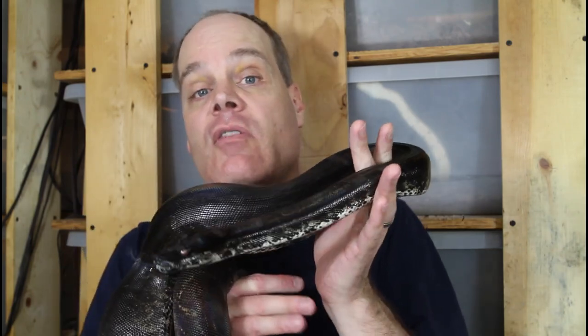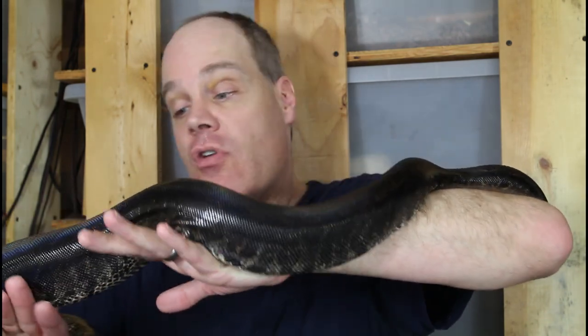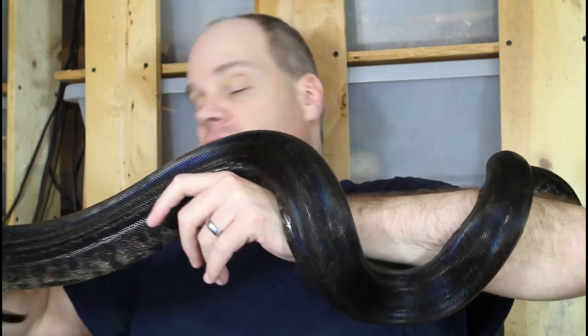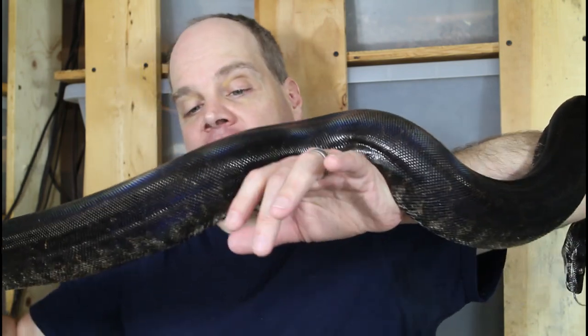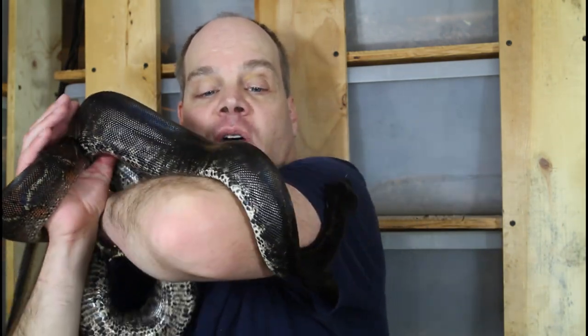I didn't handle this female for quite a long time because she was really defensive and would strike at me. I got her out for a video I did a few weeks ago about handling more defensive boas, and she really wasn't that big of a deal to handle. I've been handling her quite a bit since then and she has been relatively calm — I haven't gotten bitten, she hasn't struck or anything. She still moves a lot and is maybe a little bit uneasy, but definitely not a boa that poses any challenges to handle. I'd say she's probably about six feet long right now, getting pretty close to breeding size. Not sure if she's going to breed next year — probably not. But I just love the appearance of this IMG boa and she's definitely a great example.